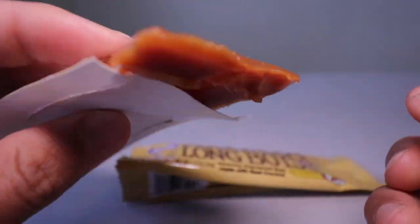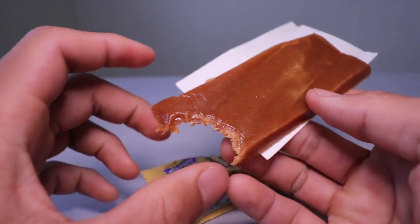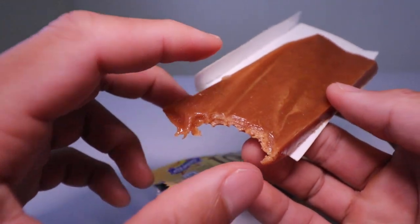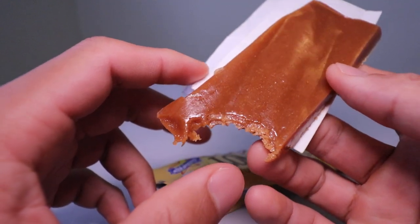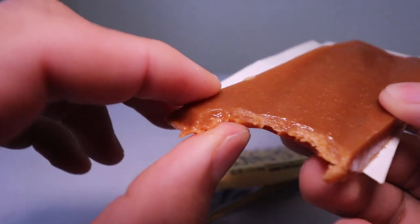All right, let's have this. Wow, it smells like a coconut oil sunblock — like a suntan lotion. But it doesn't taste like it. It tastes like caramel.